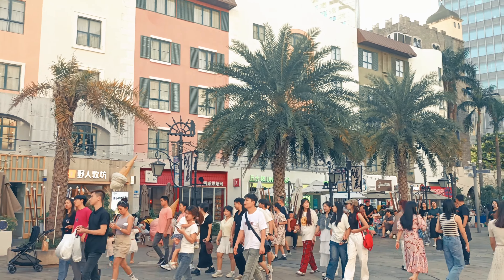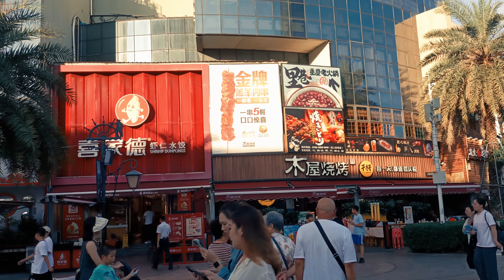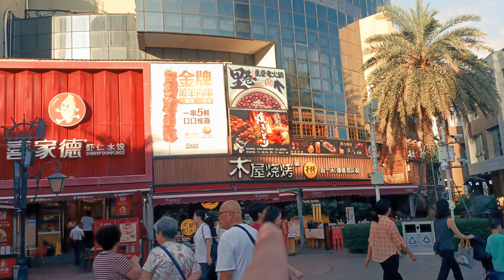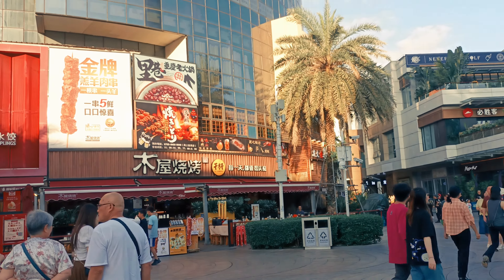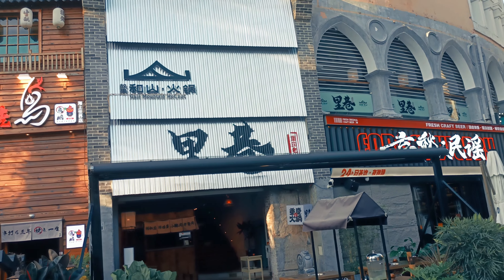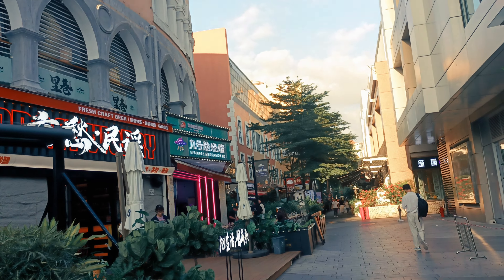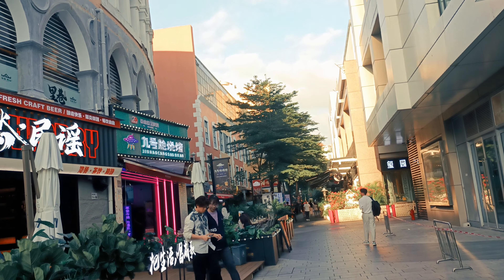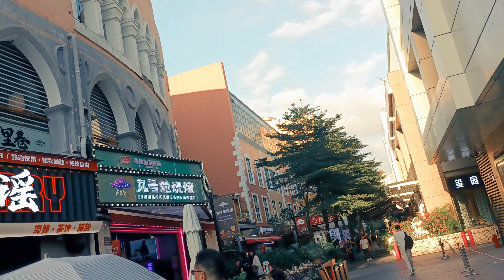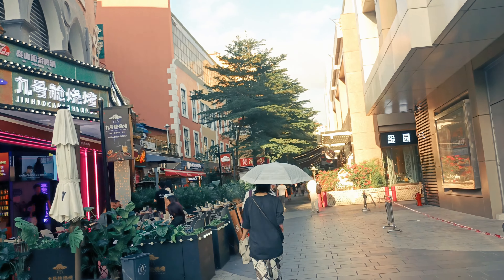Check it out — that one is a Chinese dumplings restaurant. And that one is one of the famous barbecue places here in China. That one is a hot pot restaurant. Comment below if you have tried hot pot here in China. And I think that one is a Japanese restaurant. Let's explore more of this street.